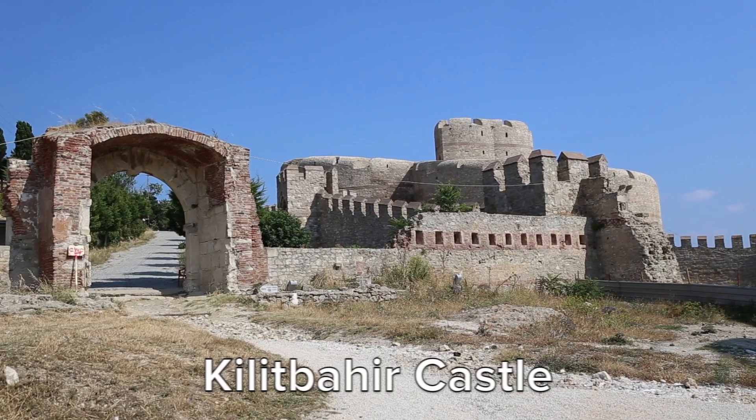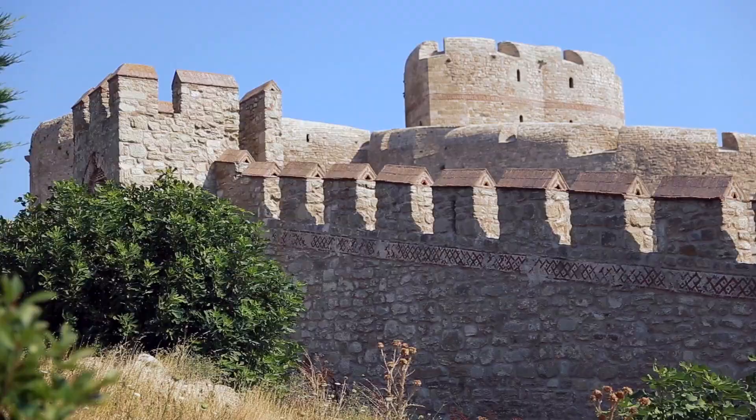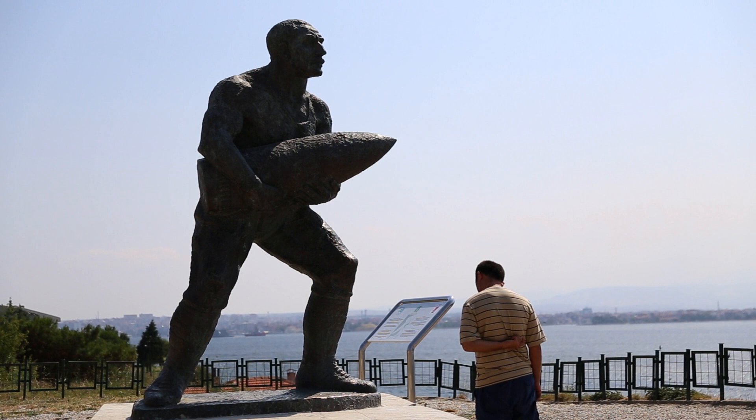We're here at Kilit Bahir Castle. It was built by Sultan Mehmed II in 1462 to protect the strait from invaders heading to Istanbul. Between here and Çanakkale is the narrowest part of the strait.